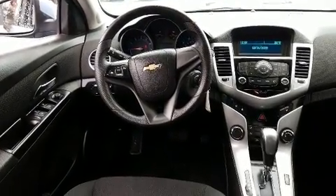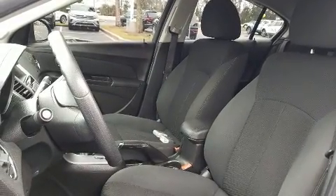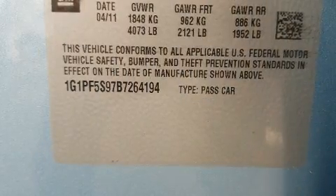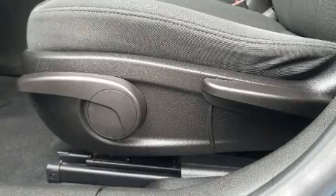Safety equipment has been integrated throughout, including dual front impact airbags, head curtain airbags, traction control, brake assist, a security system, and ABS brakes.